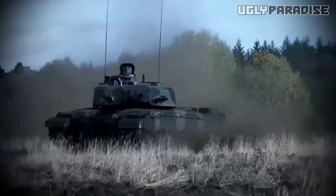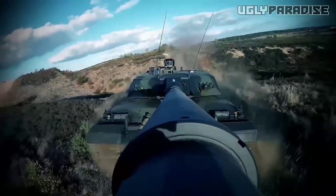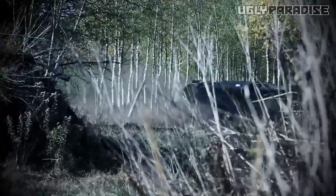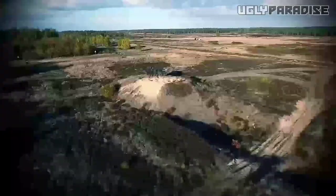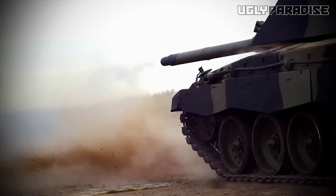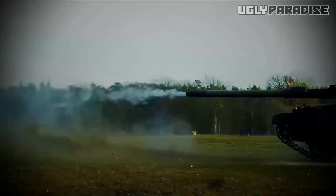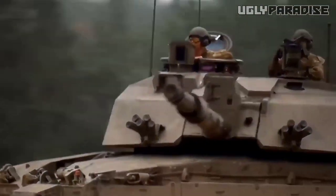Furthermore, the braking system is equipped with advanced technologies such as high-performance brakes and improved brake calipers, ensuring reliable stopping power and excellent pedal feel. Professional drivers and automotive experts have been highly impressed by the handling prowess of the Challenger 3. Testimonials often highlight the vehicle's exceptional grip, stability, and overall control, allowing drivers to confidently push the limits and extract the full potential of the vehicle's performance capabilities.